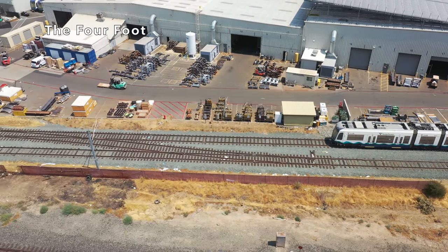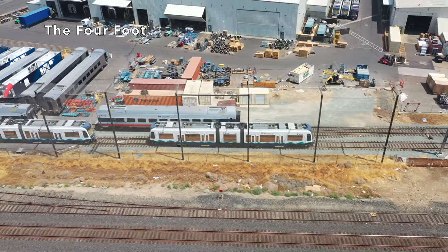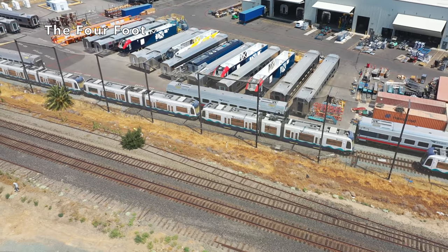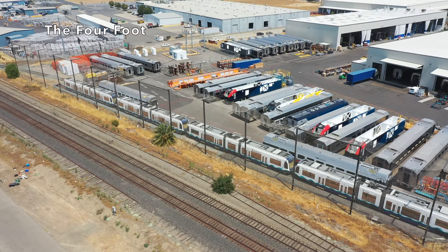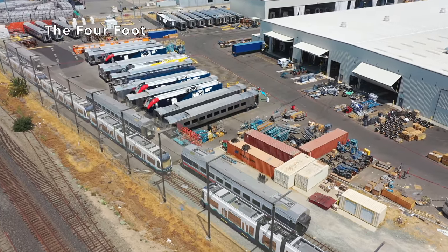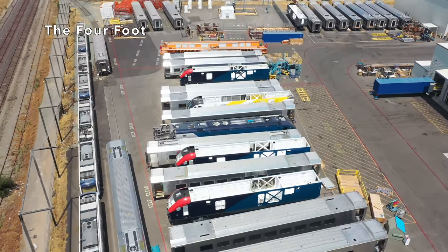It's just incredible how much equipment they manufacture here and how much is still sitting here just waiting to be delivered. It's really a very prolific factory, especially for the size, because this is not a very large facility. But there are finished Amtrak Venture coaches — a couple of them — and look at all the chargers. It's wonderful to see Amtrak getting new equipment. I wish there was probably a little bit more, but this is definitely a wonderful start and hopefully the first of many more new coaches to come. There's another Brightline charger.